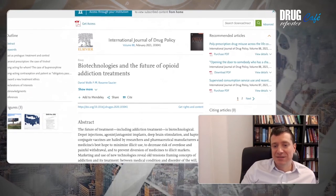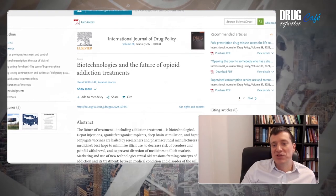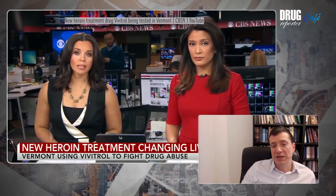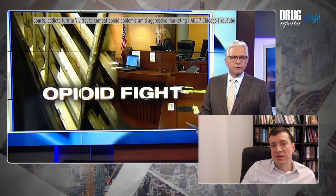As the title suggests — Biotechnologies and the Future of Opioid Addiction Treatments — it explores new biotechnological innovations in the treatment of opioid addictions, such as long-acting pharmaceutical drugs applied in the form of implants and injections.